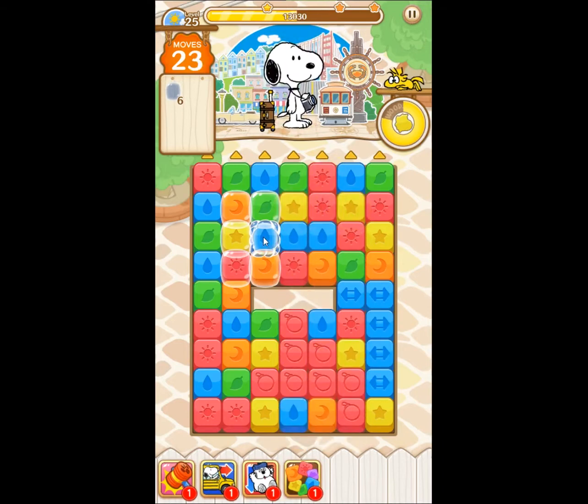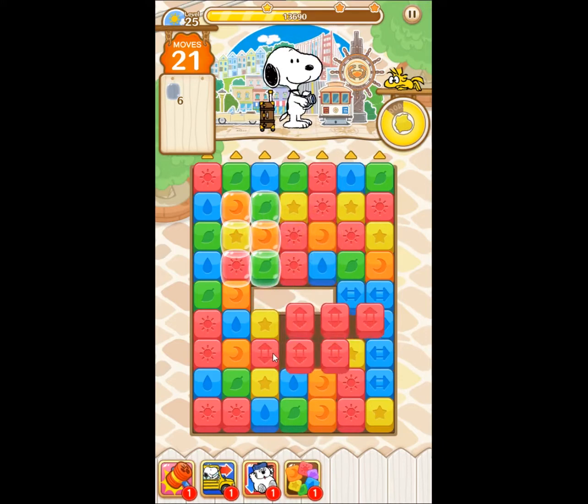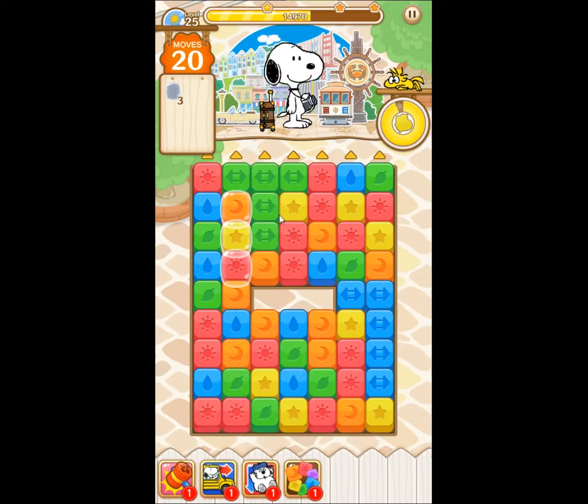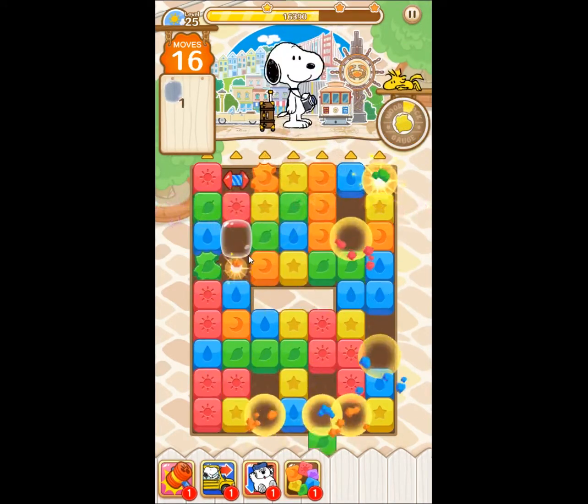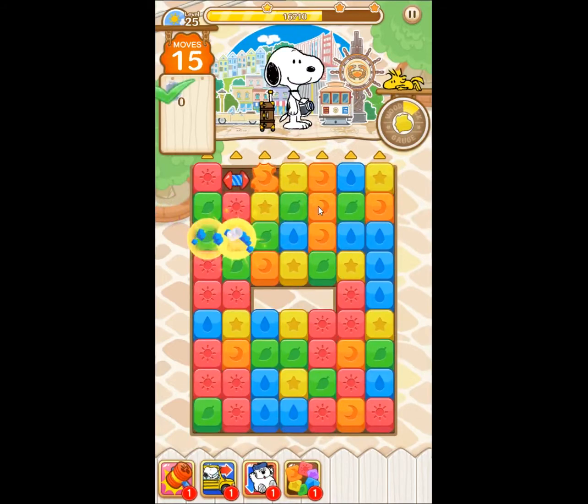So we access bubbles like this, and we are going to solve this level right now.